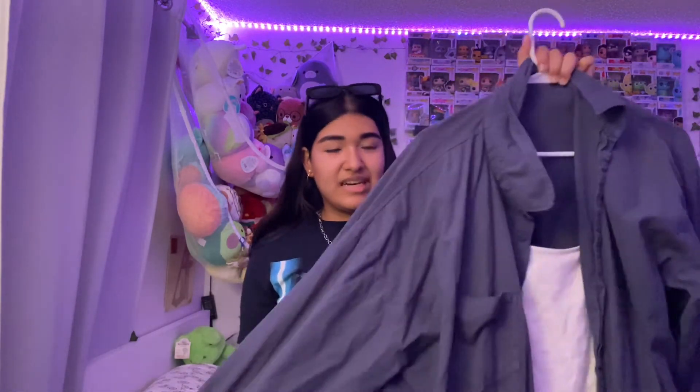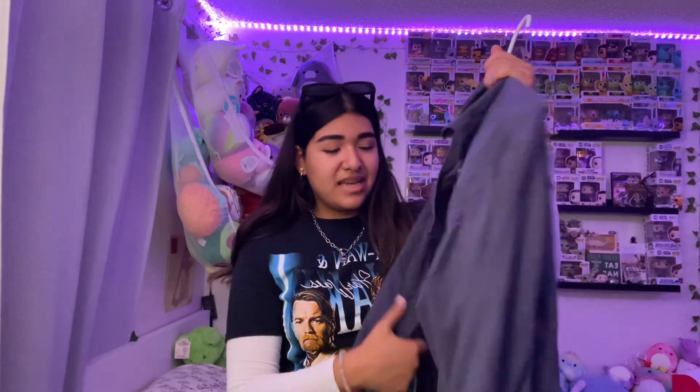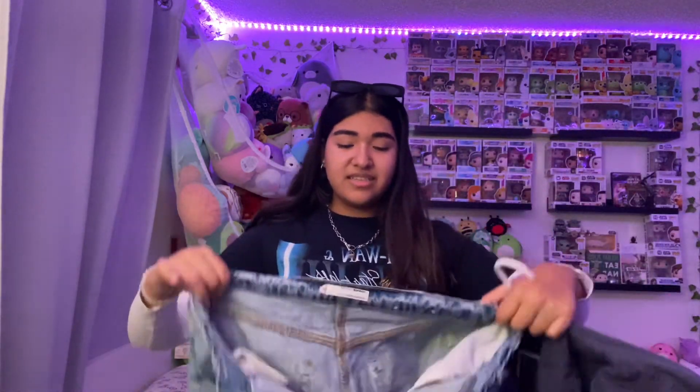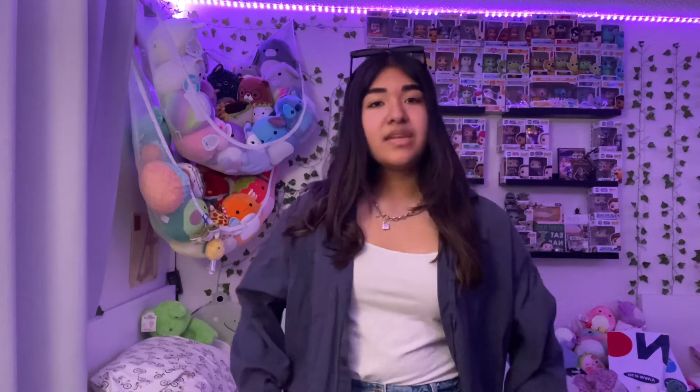For outfit number nine I have this oversized polo shirt, a white tank top, shorts, Air Forces, and a blue or white hat to match. I decided to add sunglasses instead of the hat because I didn't like how it looked, but I kind of love this outfit — it's giving beach vibes. I'm actually going to the beach tomorrow so I might wear this. Light colors, good sun protection.